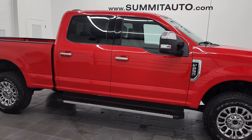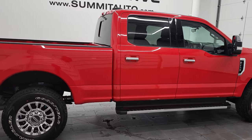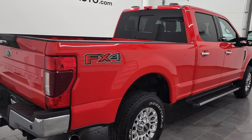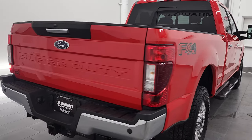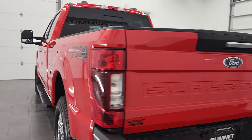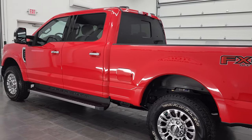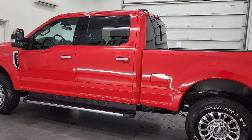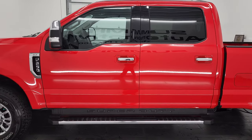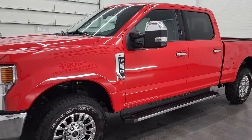Hey, this is Brett and this 2021 Ford F-250 Crew Cab Short Box is stock number 12787Z. We are here at Summit Automotive in Fond du Lac, Wisconsin, your new and used heavy duty truck headquarters. This 2021 Ford F-250 has the 6.2 liter V8 gas engine. This truck has been fully safetied and inspected by our service shop per the state of Wisconsin inspection process.